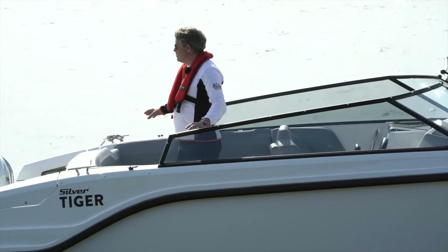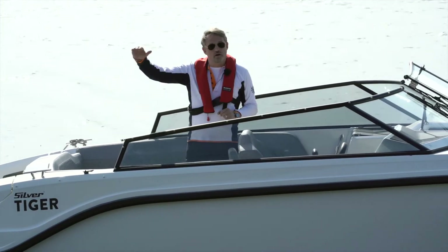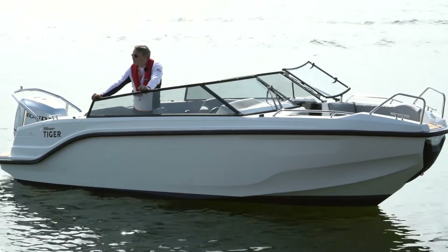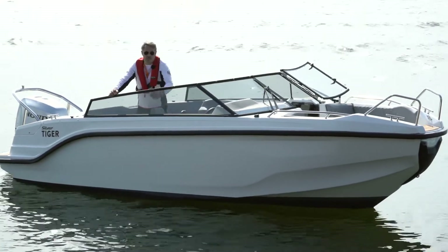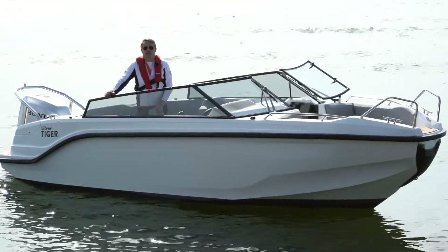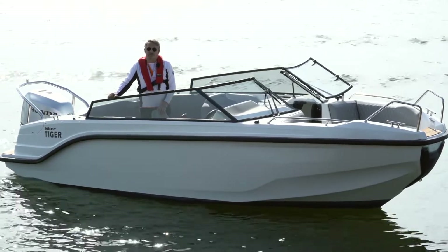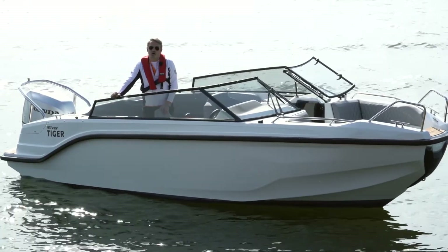The canopy on this boat is in two parts. You have a spray hood in the front and a bimini top in the back. If you like this boat, please go to our website www.silverboats.fi or contact your nearest dealer for a test drive. Thank you for watching. Hope to see you out on the water.